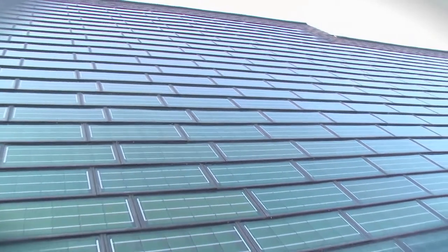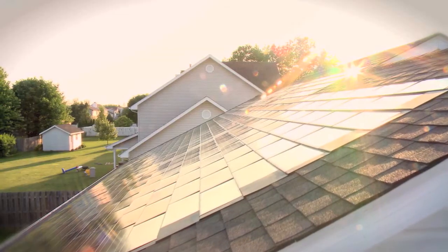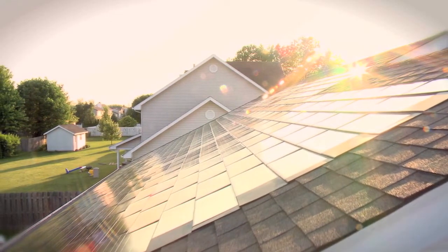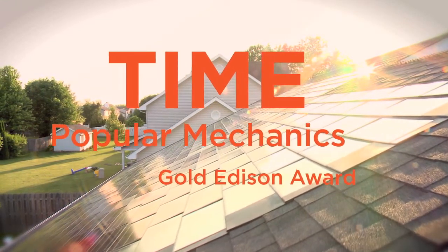And you'll start saving money the day your system is switched on. Powerhouse Solar Shingles have consistently been recognized with awards for innovation from Time Magazine, Popular Mechanics, and more.